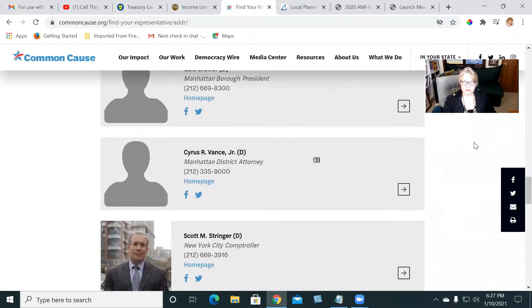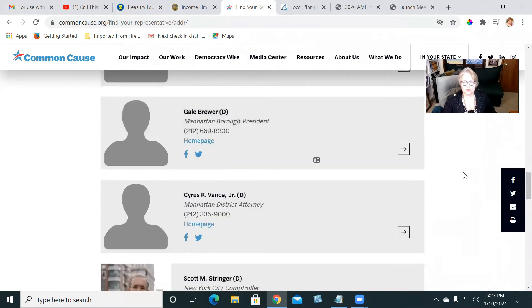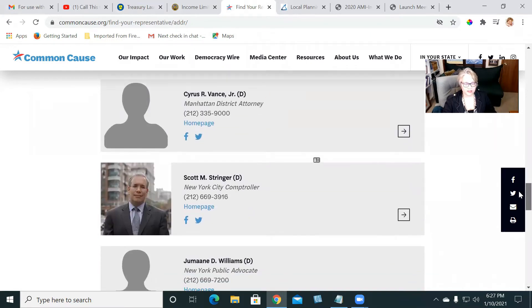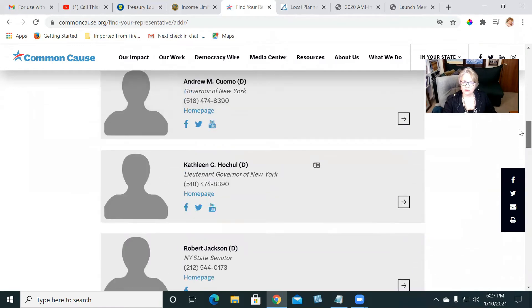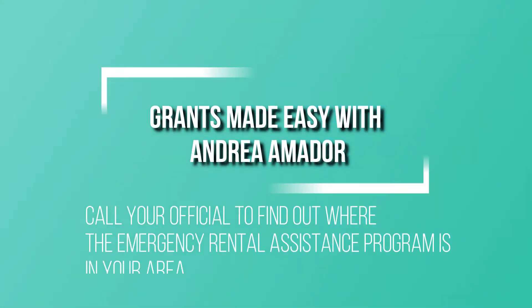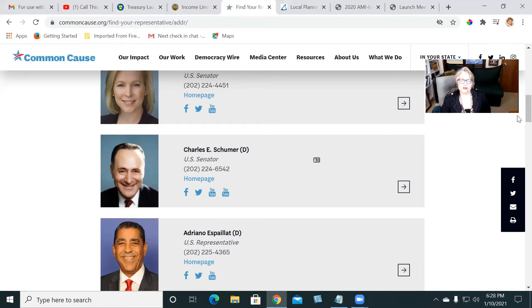After you have this information, take note of your senators. For example, my senators are Charles Schumer and Kirsten Gillibrand. What you need to do is call your local senators so that they can tell you the local housing organization that has the monies available for the Emergency Rental Assistance Program.